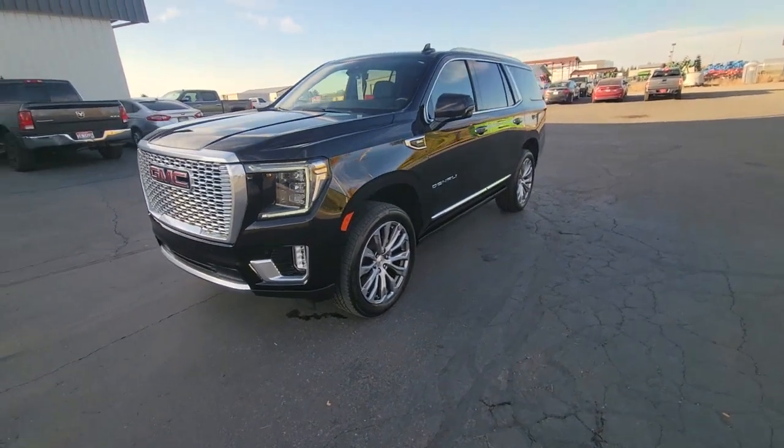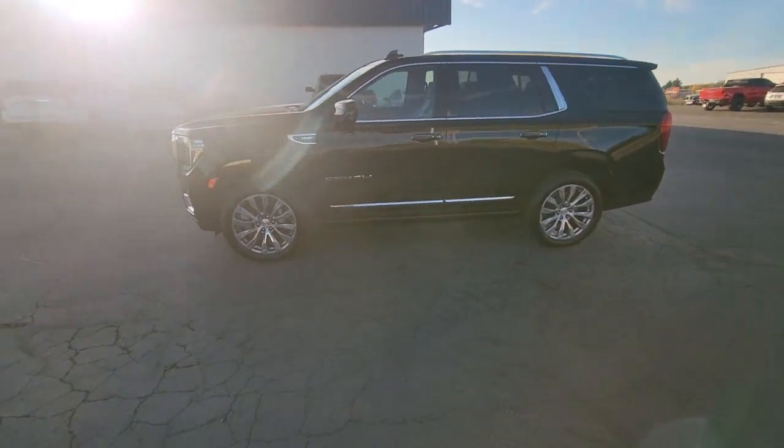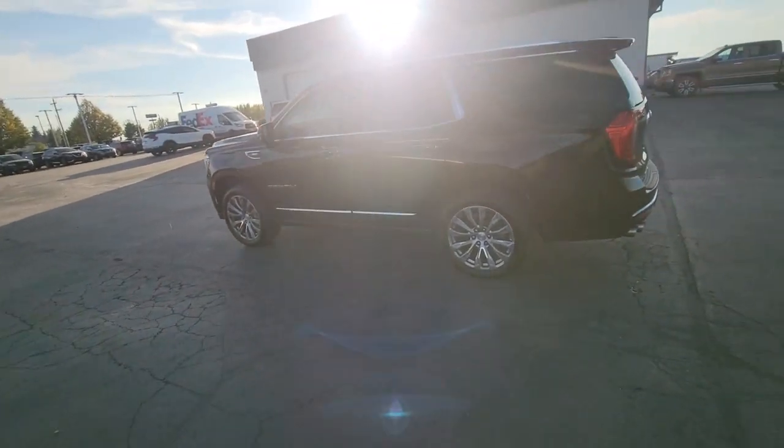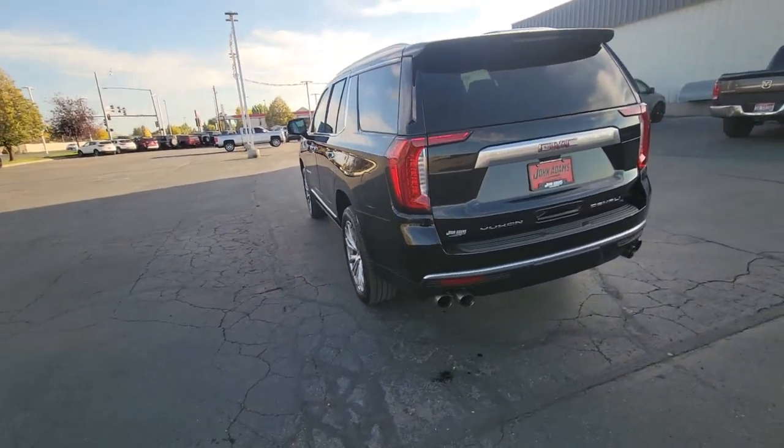Enjoy the view of this 2021 GMC Yukon. This vehicle is an outstanding buy with fewer than 20,000 miles on the odometer. Here's a stylish Yukon that's built to work hard but make it look and feel easy.